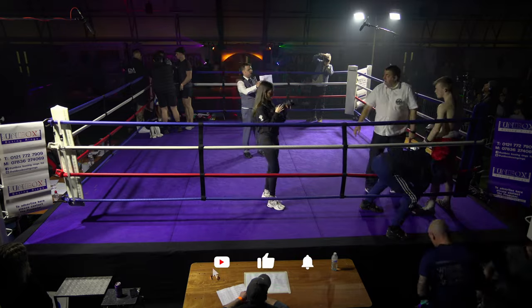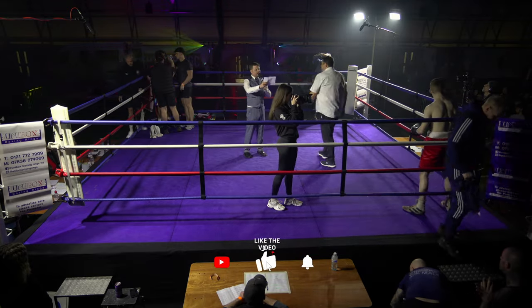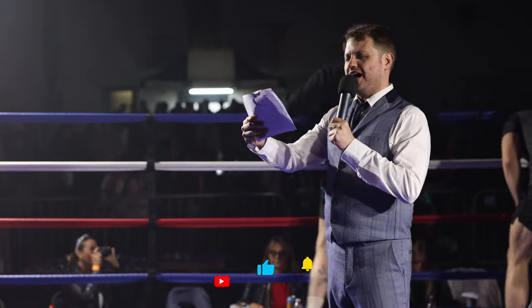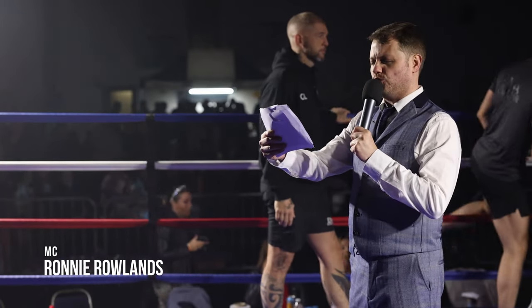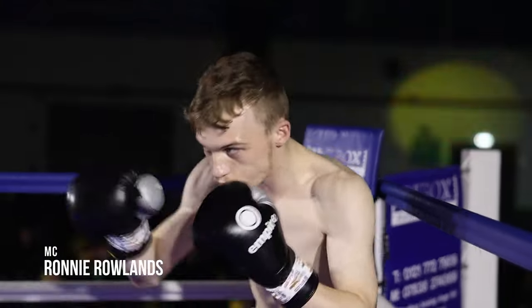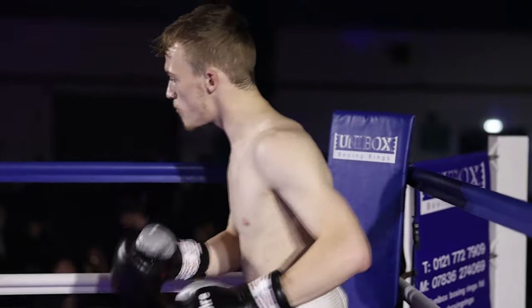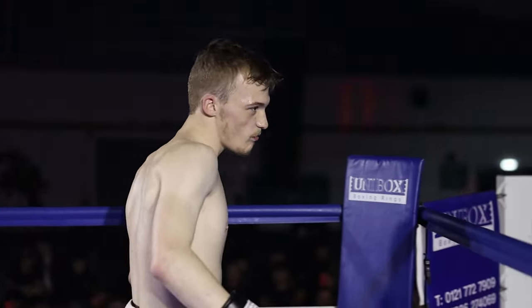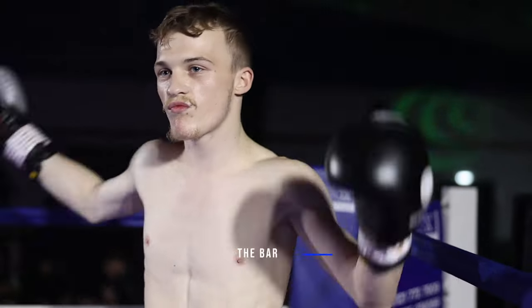This weekend, fighting out of the blue corner, at age 19 and ending the week with a record of 2 and 2. He stands 5 feet 10 inches tall and weighs in at 65kg. A UBC novice champion proudly representing the Bomb Boxing Kid — Josh Thomas!